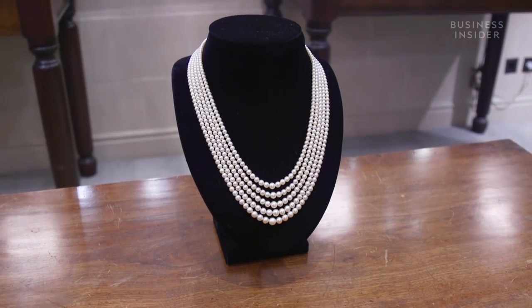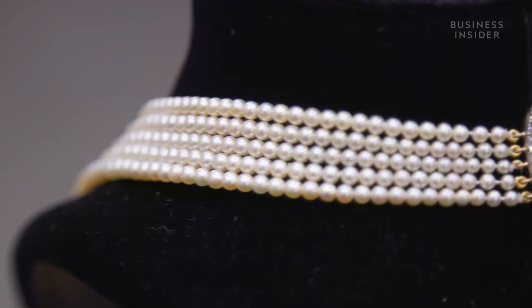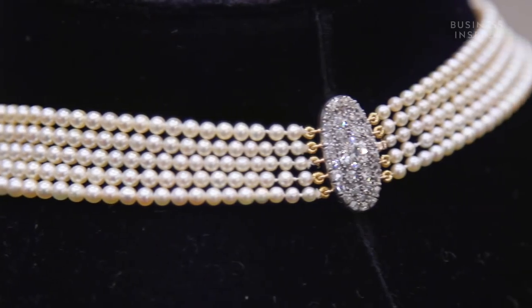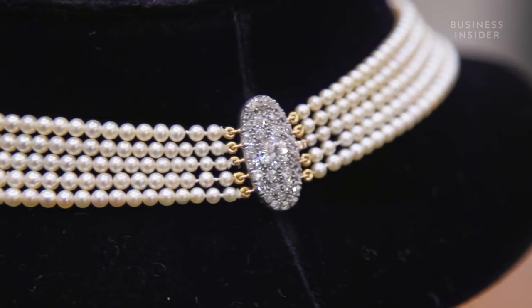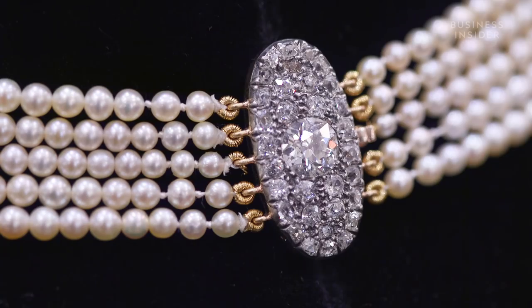Then we have an important five-strand graduated natural pearl necklace with a diamond clasp. This is a classical piece of jewellery. We're looking at something that is extremely valuable, but it's timeless.